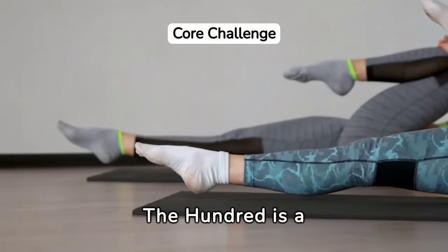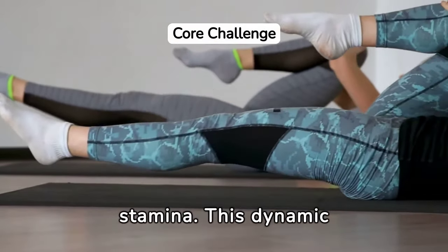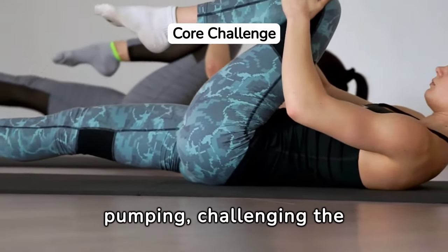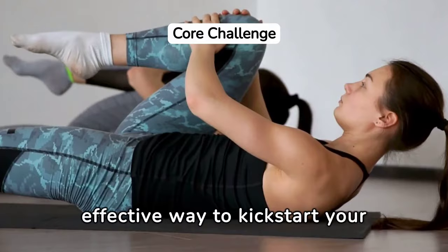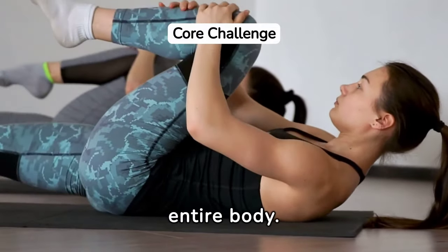The 100 is a quintessential Pilates exercise that targets core strength and stamina. This dynamic movement involves a rhythmic breathing pattern and arm pumping, challenging the body to maintain stability while energizing the cardiovascular system. It's an effective way to kickstart your Pilates journey, building endurance and invigorating the entire body.